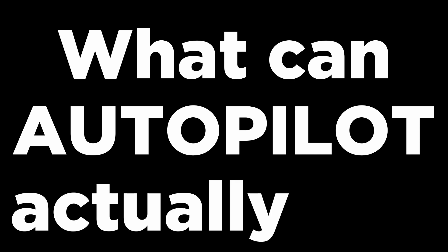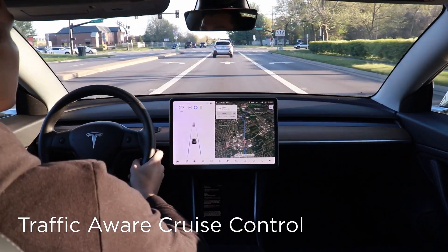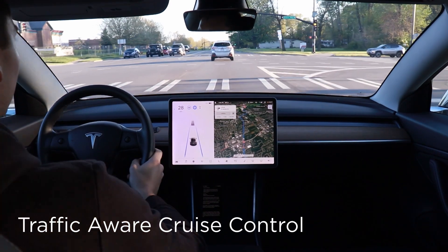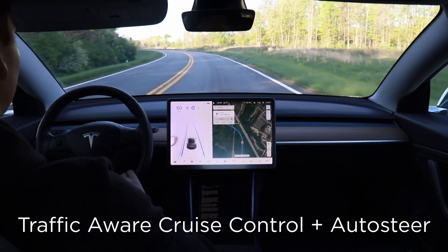So what can autopilot actually do? All autopilot does is combine two driver assistance features: the first being traffic-aware cruise control, which you're probably used to seeing on most modern cars, where it will speed up and slow down so it doesn't run into the car in front of you, and auto steer, which helps you steer and keeps you within your lane.